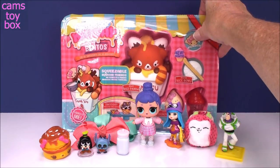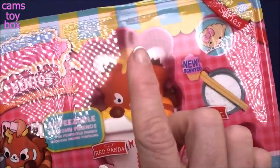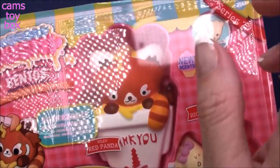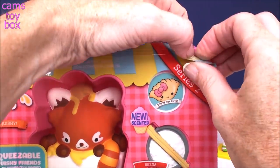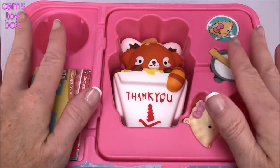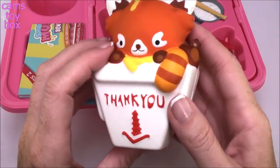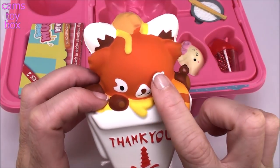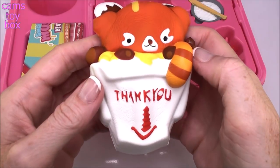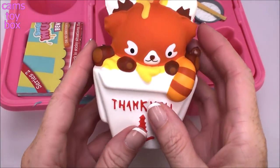Let's check out this super cool Bento Box from Smooshy Mushy. Inside these they smell amazing — you get your squishy pet, two besties which are smaller size squishies, a bottle, a bowl chain, stickers, and a collector's guide. The packaging looks like a real Bento box with little different compartments. Our Smooshy Mushy pet is in a little takeout container — this is Red Panda. These are such awesome soft squishies, super slow rising. Look how slow it rises — it's huge too. They smell really really good.